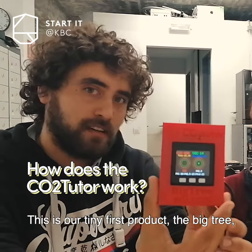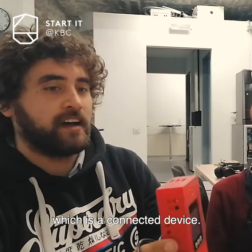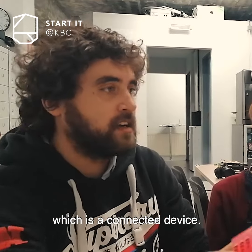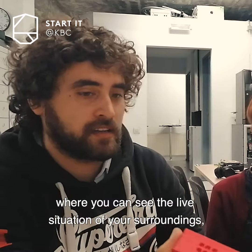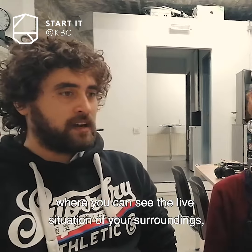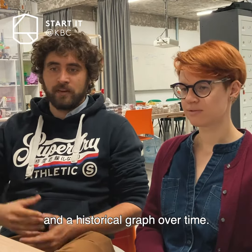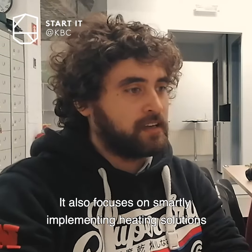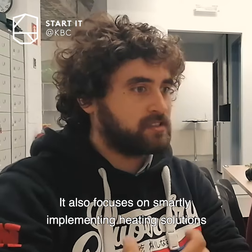This is our first product — the first version — called the Big Tree, which is a connected device linked to an online IoT platform where you can see the live situation of your surroundings and also view a historical graph over time. It's also focused on smartly implementing heating and ventilation solutions.